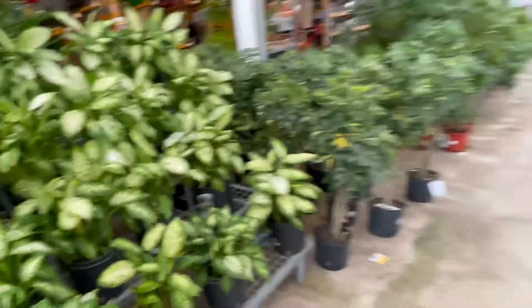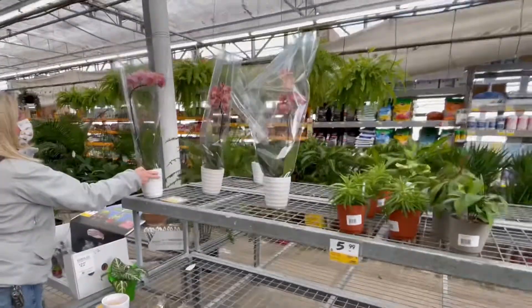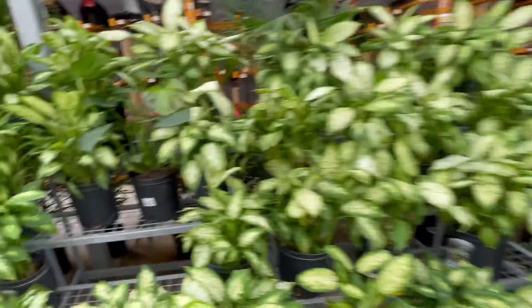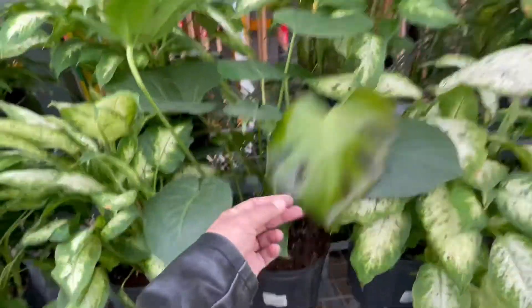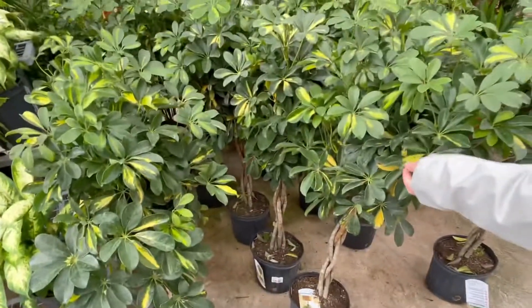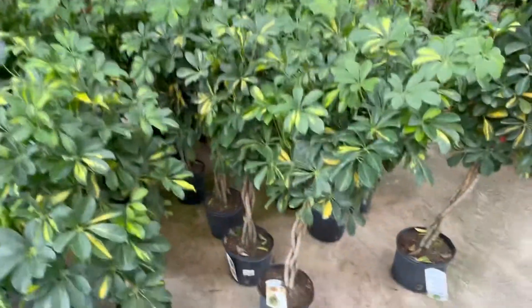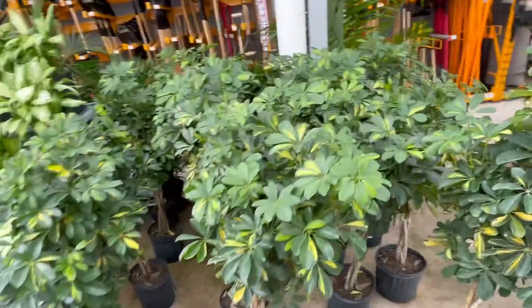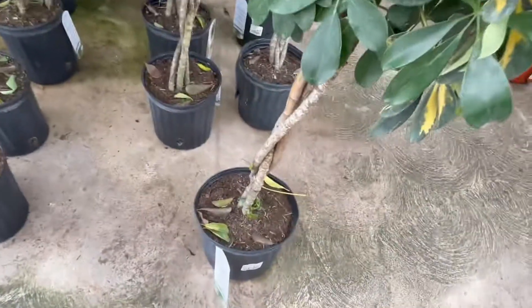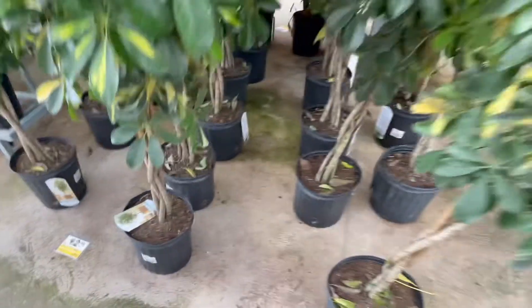Some dieffenbachias now, and over there are orchids. So the dieffenbachias are there — 24.99 I think, big plants — and a monstera sneaking in between at 29. Yeah, I think they're 42.99. We've got the variegated and the non-variegated. These have got three — like four or five stems, they're braided. Yeah.